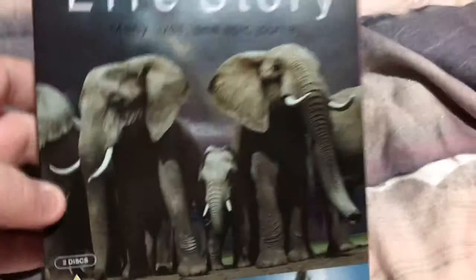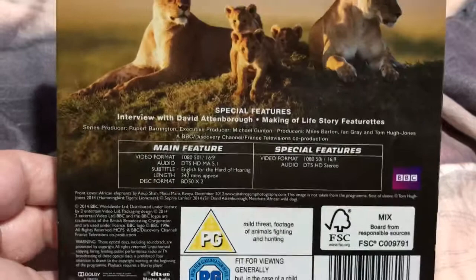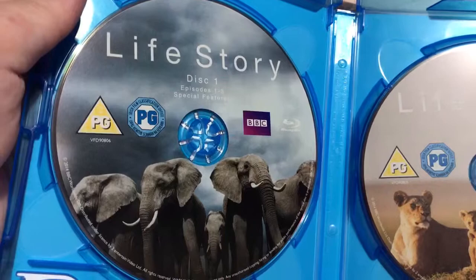This is number six — Life's Story. Nice little one. This is a bit looser though. There's a synopsis on the back, specs, and the special features. This one is just two discs. Inside — disc one there, and there's disc two. That's cute.